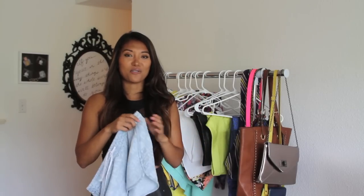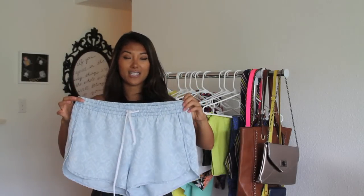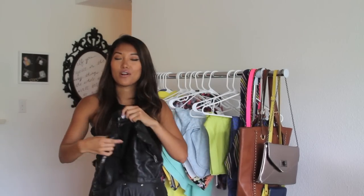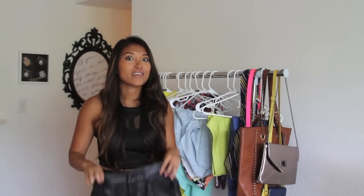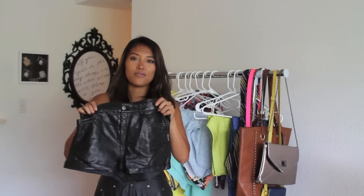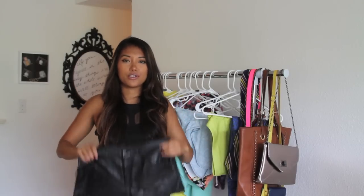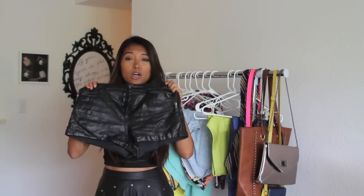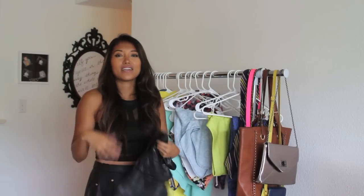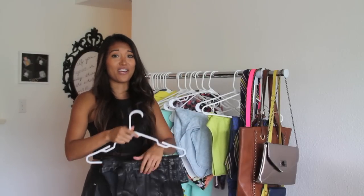I styled a chambray top with a little Alexander Wang inspiration — left it open and paired it with these shorts and it looks really cute together. Transitioning from spring to summer, you can still wear leather in shorts form. These are just some faux leather high-waisted shorts from H&M. You can wear them with almost anything — it's a nice staple to have and allows you to still wear leather in the summertime without sweating like crazy.